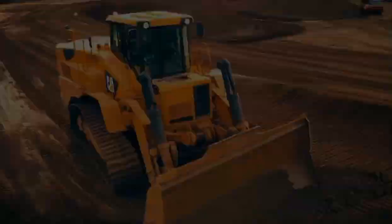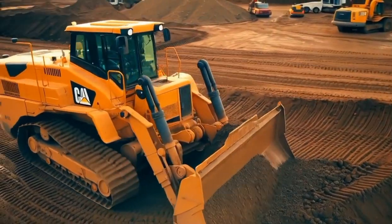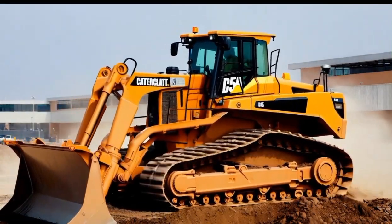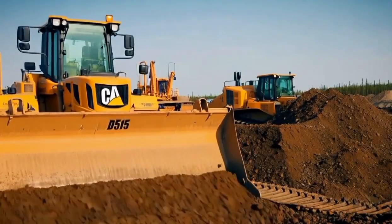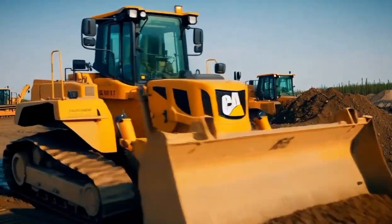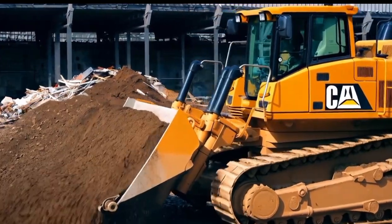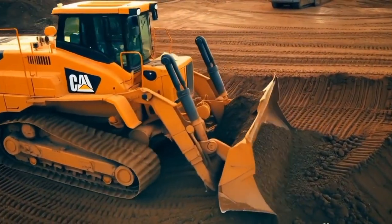In conclusion, the Caterpillar D515 bulldozer is a remarkable machine that combines power, precision and versatility. Whether you're tackling large-scale construction projects, heavy-duty earth moving or complex grading tasks, the D515 is built to deliver top-notch performance day in and day out. Thanks for watching, and if you want to see more content like this, don't forget to subscribe to Car World for the latest updates on all things related to heavy machinery and the construction industry.